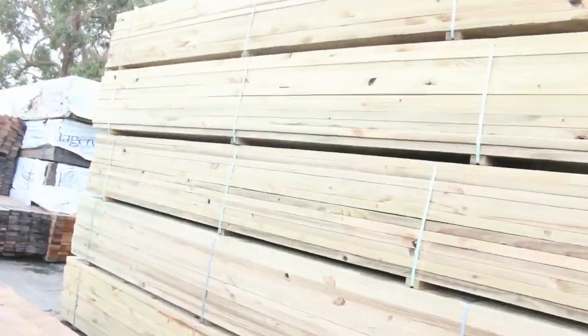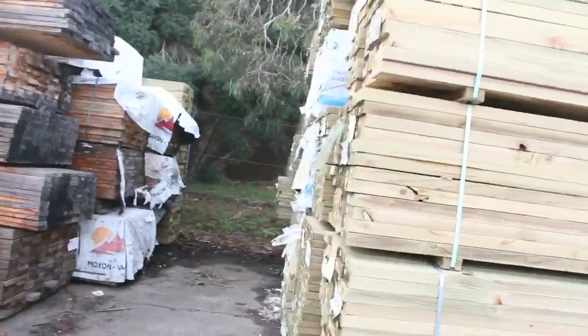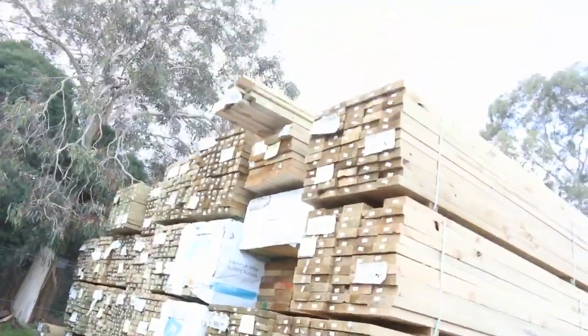Big heaps of treated pine. Plenty of fresh stock in this week, especially all the treated pine — have a look at it all, just fantastic looking stock.